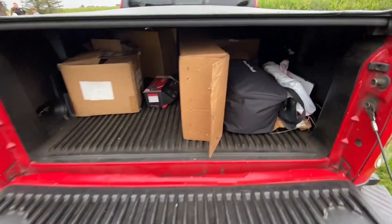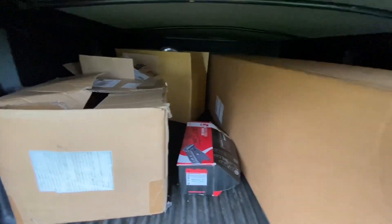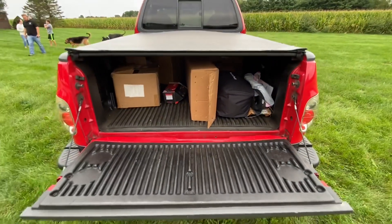Here's the bed — factory bed liner, factory tonneau cover. There's the extra upholstery, a car cover in that long box, a roll pan, and all the stock parts for it. Just a very well cared for truck.